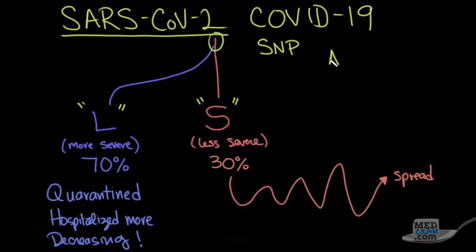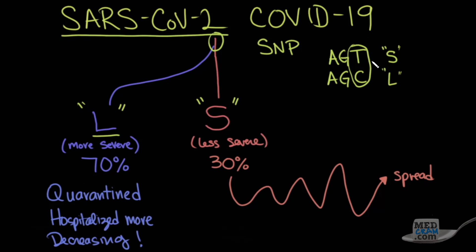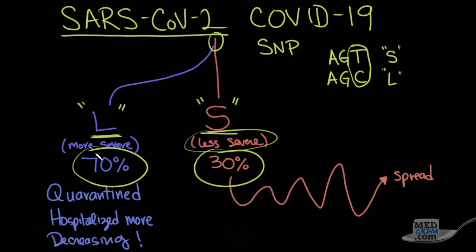In the genome, instead of having AGT — which is in the S-type — the mutated L version has AGC. At that point there's been a nucleotide change that caused a difference. The S-form is less severe but is the more original form, and was seen only 30% of the time in Wuhan. The more severe L-form ended people up in the hospital and they were quarantined. The L-form has been decreasing, whereas the 30% S-type is the one that seems to be spreading.